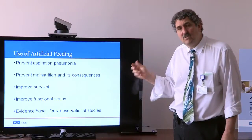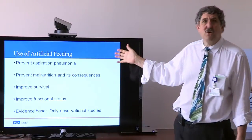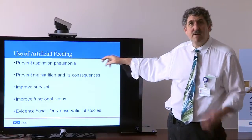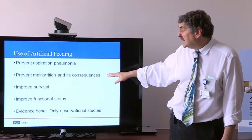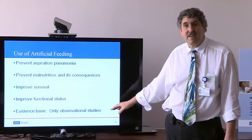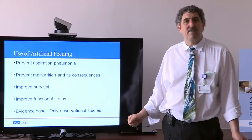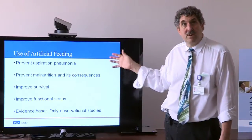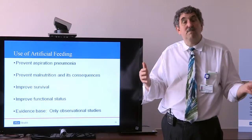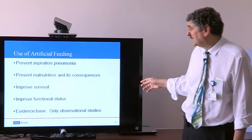I want to spend a couple of minutes on artificial feeding, because it's so applicable to patients who will lose decision-making capacity — and one of the most heart-wrenching decisions families need to make. Does putting in a feeding tube prevent aspiration pneumonia, prevent malnutrition, improve survival, or improve functional status? At the outset, we don't have clinical trial data on whether a tube succeeds in any of these things, but we have very good observational data — information from watching patients with dementia who have tubes placed.